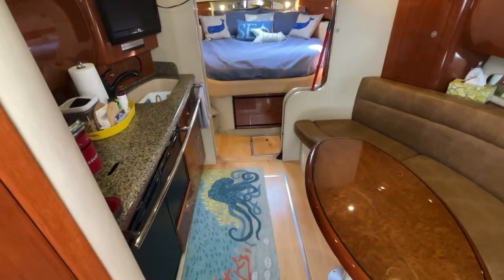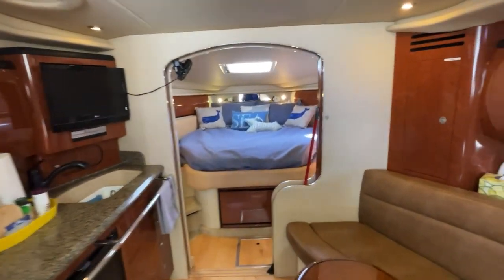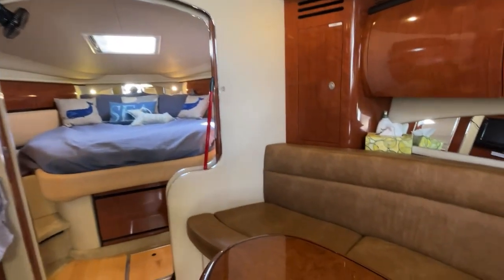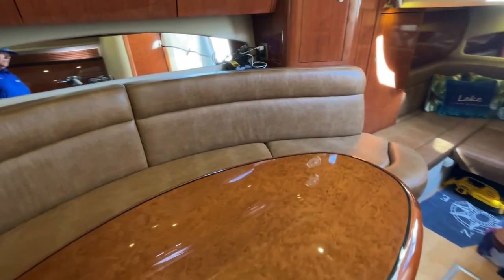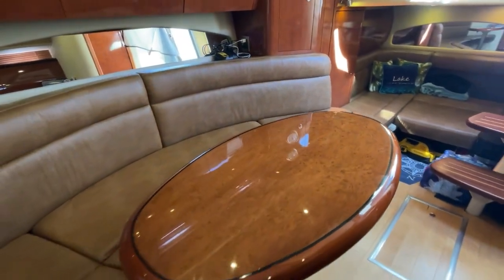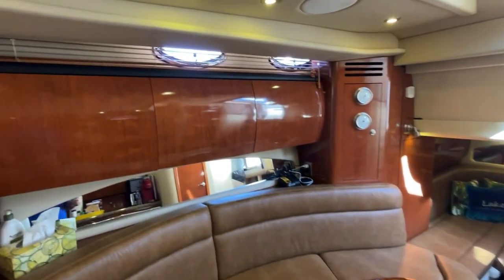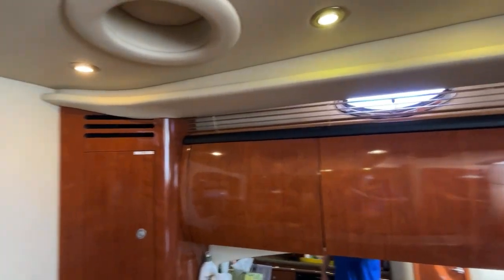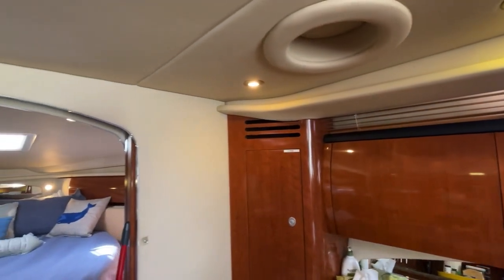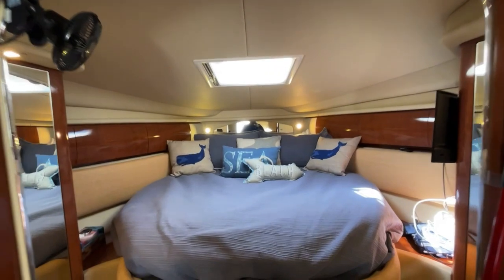Very rich interior on this boat — hardwood floors, cherry cabinetry. Got the dark ultra leather brown for the settee, a very large settee with the dining table. Beautiful cabinetry, opening ports, overhead skylights, and an overhead opening port with screens.